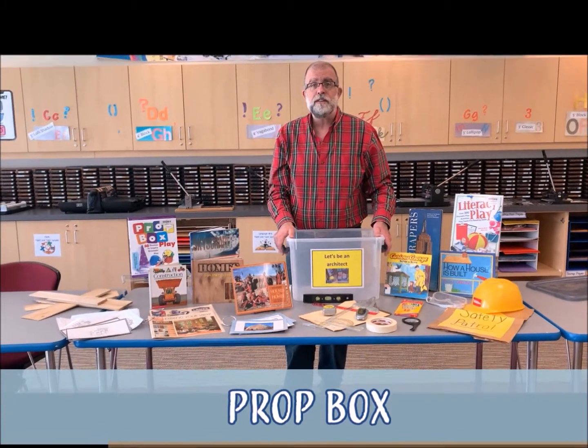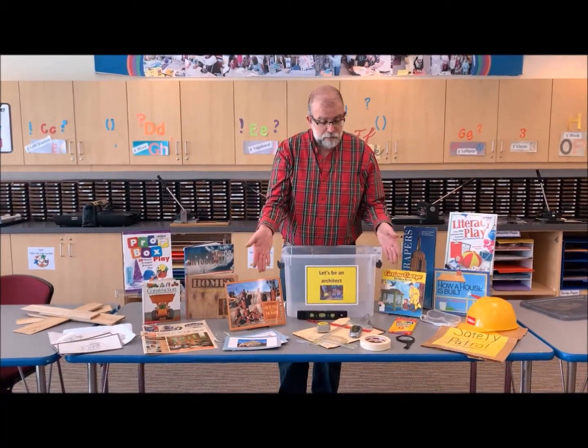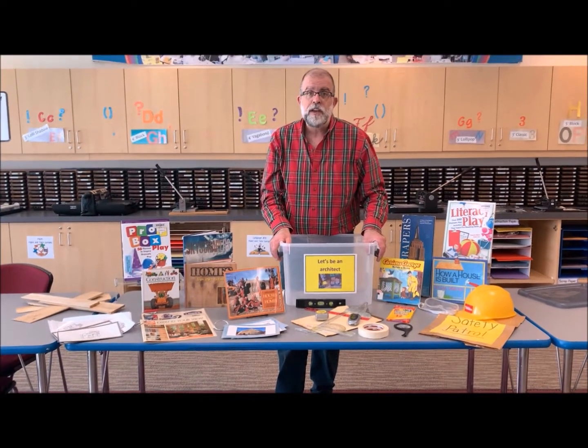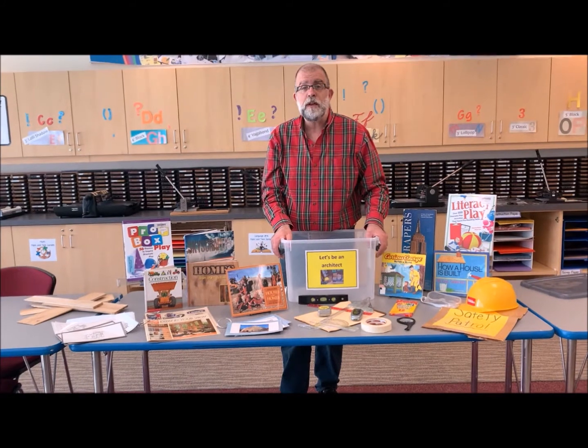A prop box is something a teacher or parent creates when they're theme teaching. This prop box is all about being an architect. Prop boxes are great opportunities for parents, teachers, and students to build the box together — it's all about theme teaching.